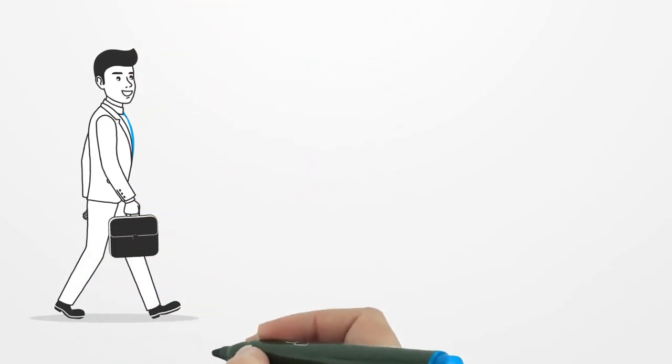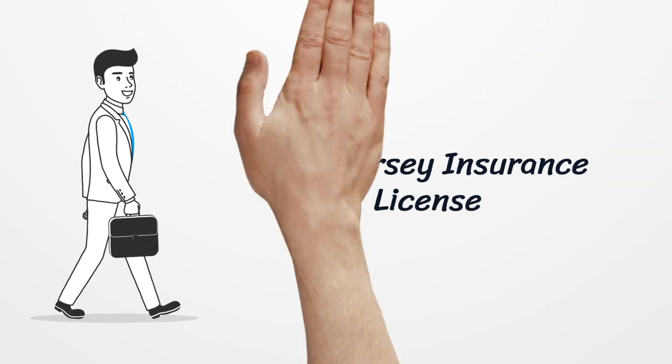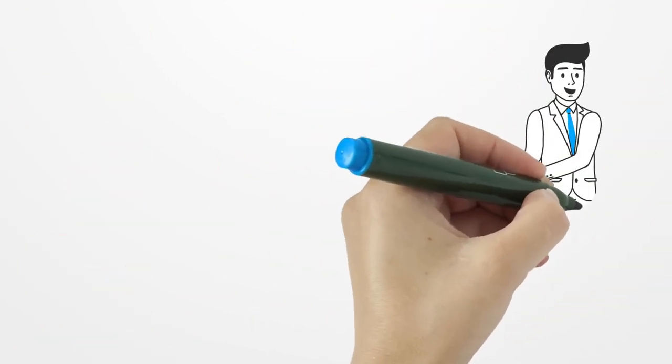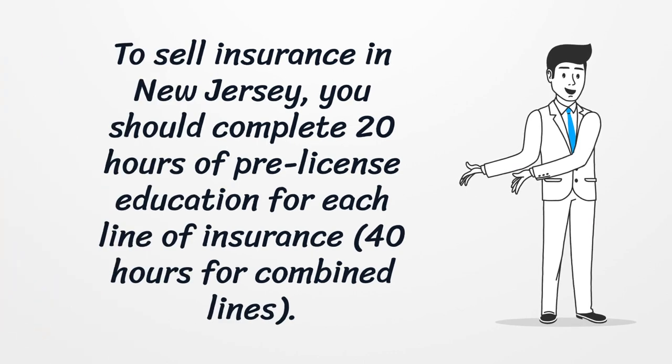New Jersey Insurance License. To sell insurance in New Jersey, you should complete 20 hours of pre-license education for each line of insurance, and 40 hours for combined lines.